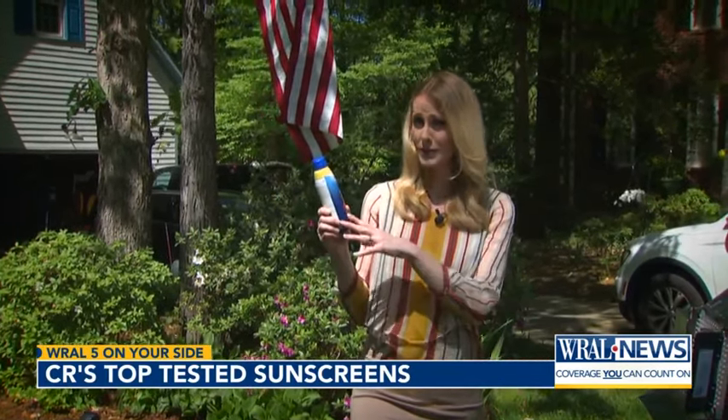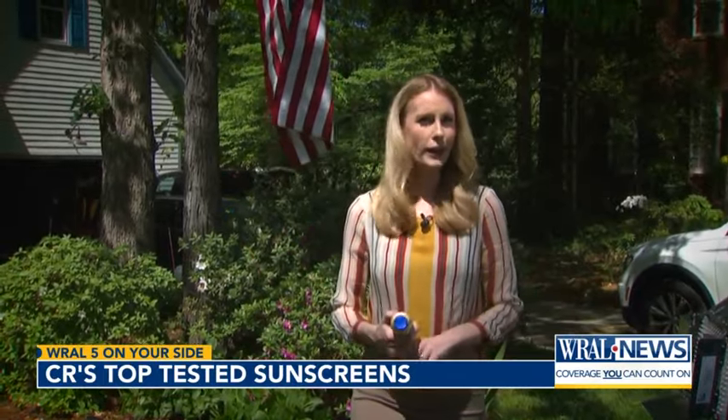The good news is there are several sunscreens that work really well, but as you'll find, there are also some sunscreens where the label does not actually deliver on its claims, or it can leave your wallet empty.